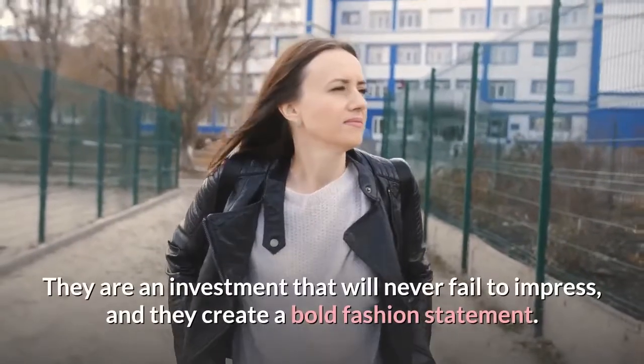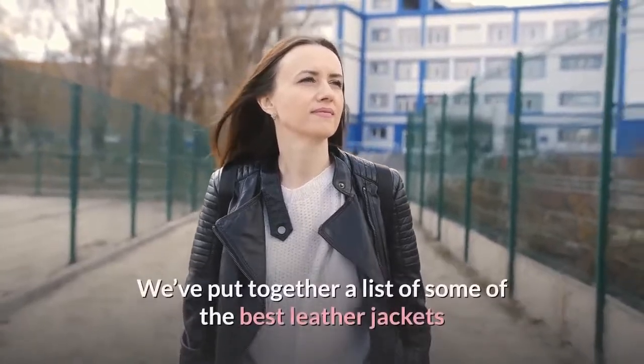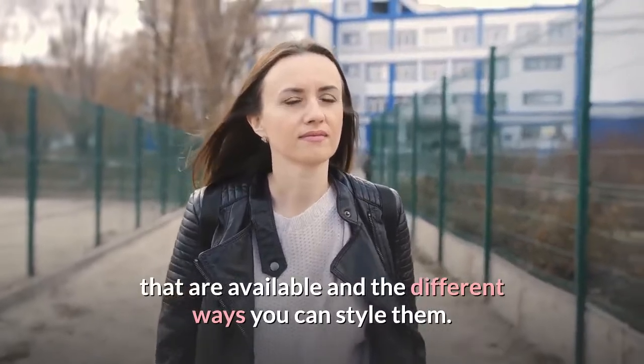They are an investment that will never fail to impress, and they create a bold fashion statement. We've put together a list of some of the best leather jackets that are available and the different ways you can style them.